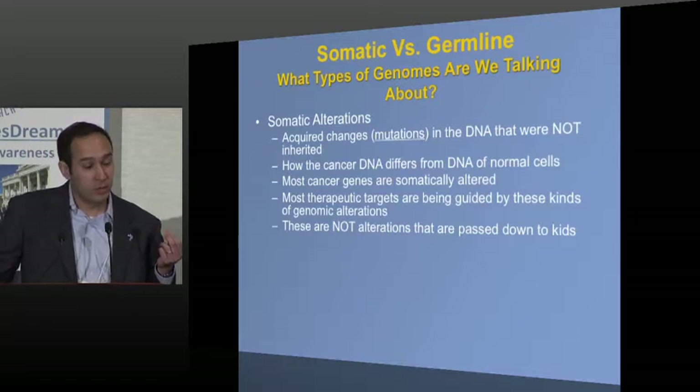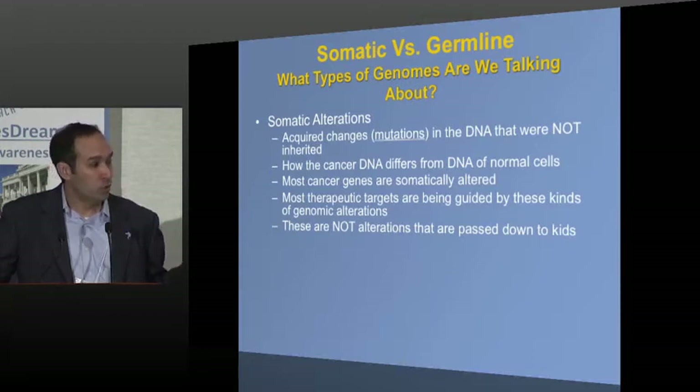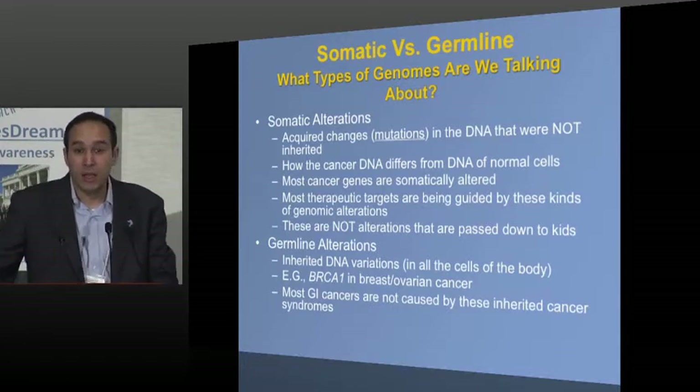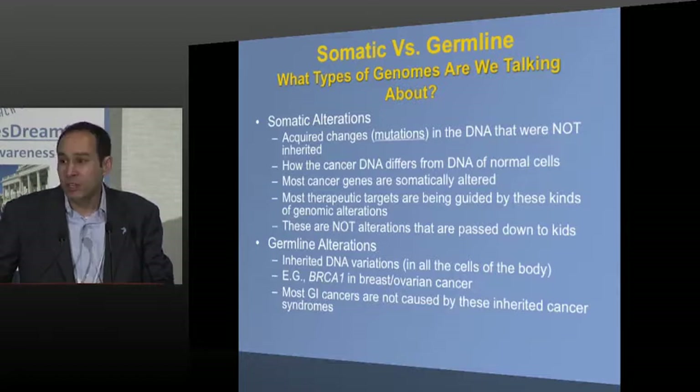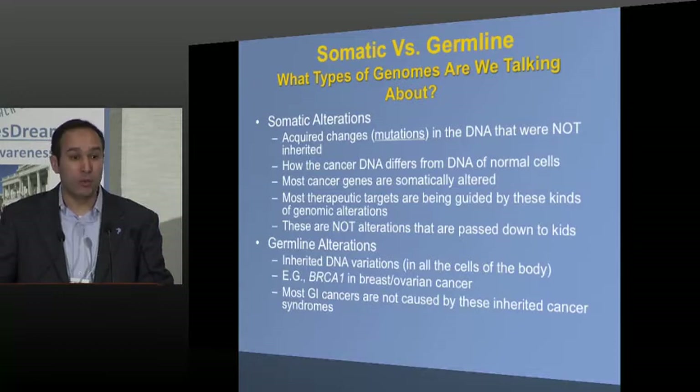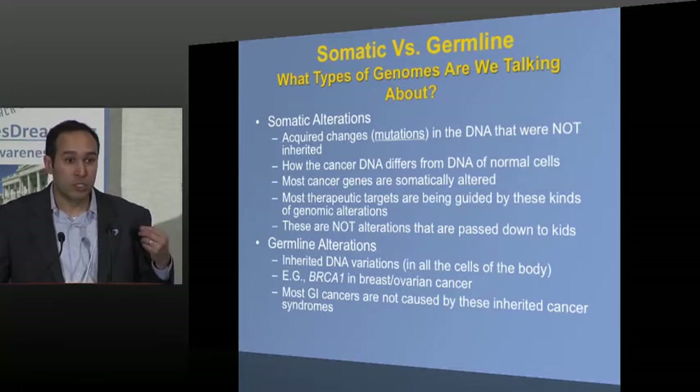This is important: if you have an ERB-2-amplified gastric or esophageal cancer, your children are not at risk of inheriting an abnormal ERB-2. This is how the cancer is different from the normal cells in the body. By contrast, there are important inherited variations — what we call germline — that we all have. Some of those variations can impart higher risk of cancer, such as BRCA1 in breast cancer, CDH1 in gastric cancer, or Lynch syndrome, which came up earlier in the symposium. Most patients with GI cancer don't have these; most of what we talk about are somatic events.